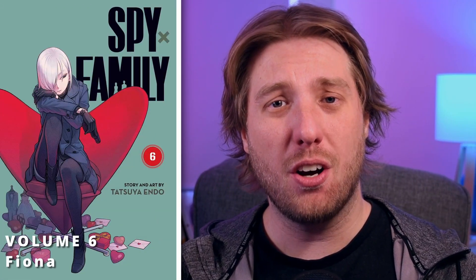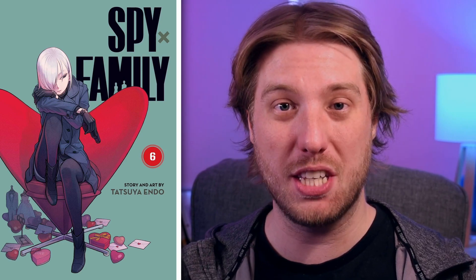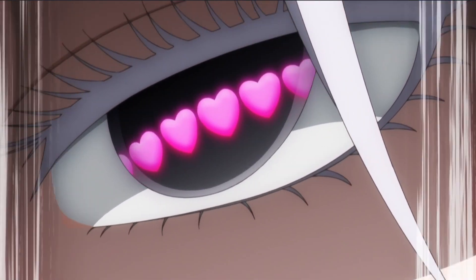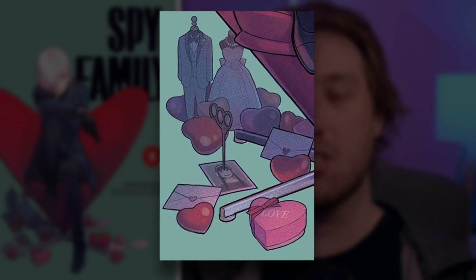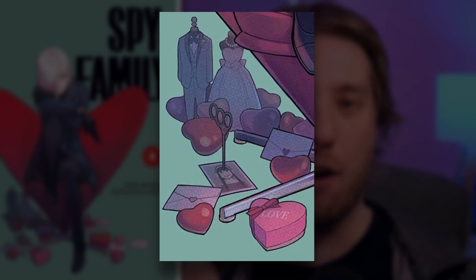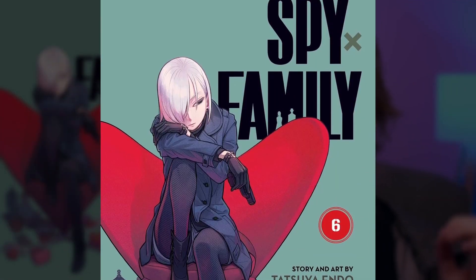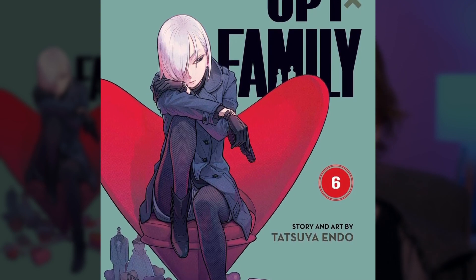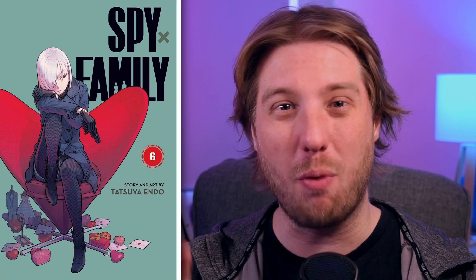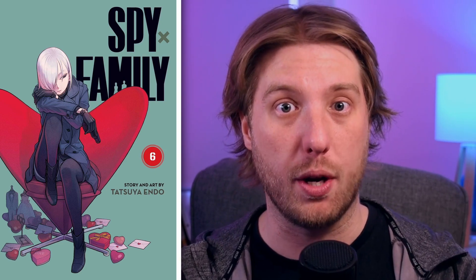Volume 6 and we have Fiona on the Heart Cone Chair by Verner Panton — it is something else, honestly. Fiona wears her heart on her sleeve, at least for us. The details underneath the chair are great: there's a picture of Yor with scissors in it, which is a fantastic representation of their rivalry. Behind all that we can see wedding outfits, alluding to Fiona's end goal. But it does make me think — how far would Fiona go for Loid? Would she put the country at risk? That conflict between being the perfect spy for Loid and Loid himself is going to have to be answered at some point.